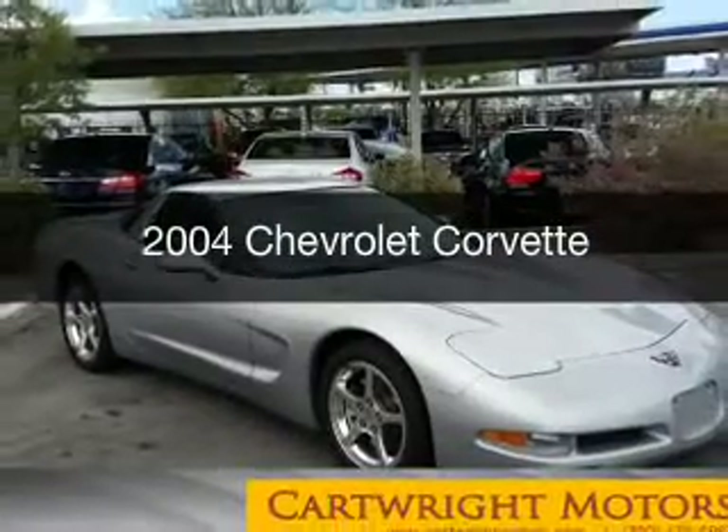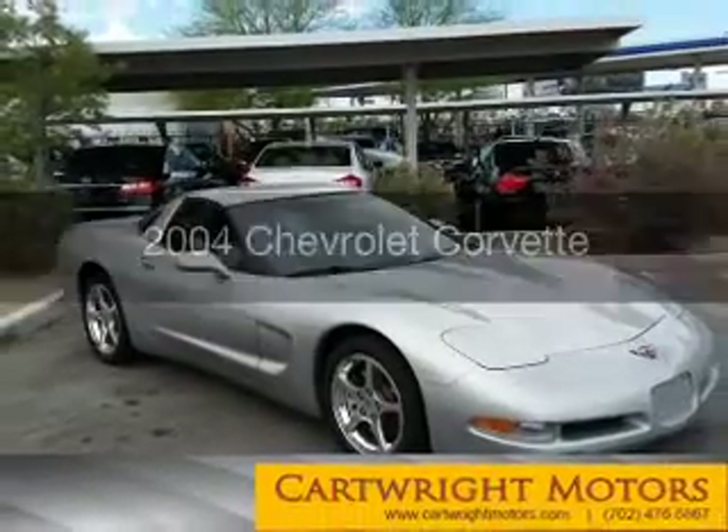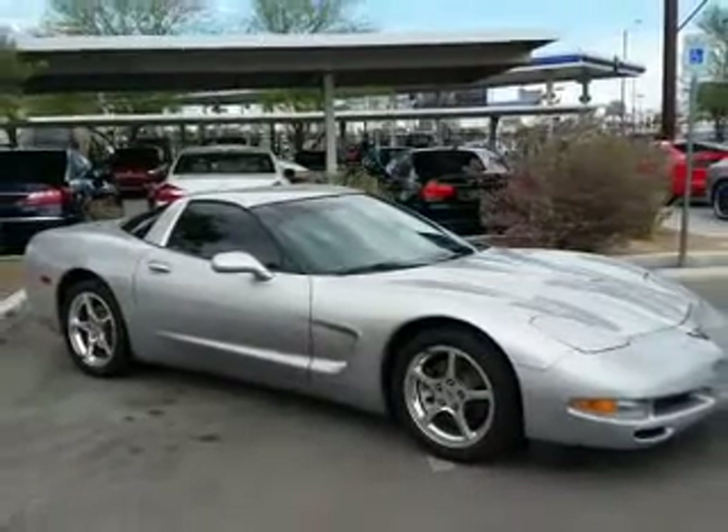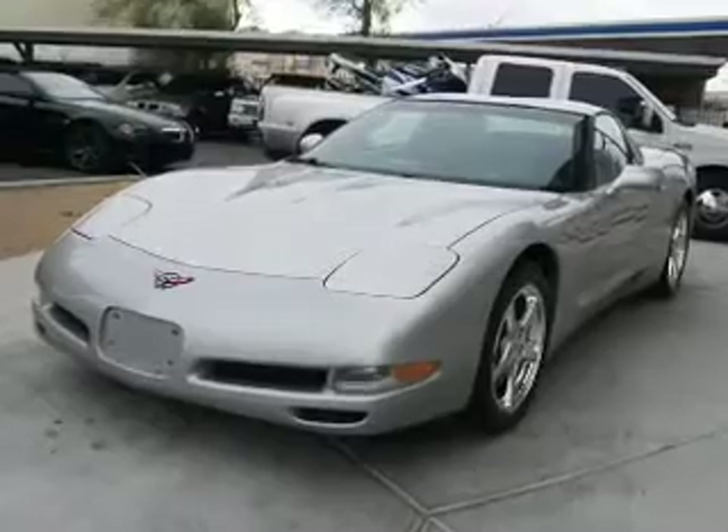This is a used 2004 Chevrolet Corvette. It's powered by rear-wheel drive, a 5.7-liter 8-cylinder engine, and a 4-speed automatic transmission.